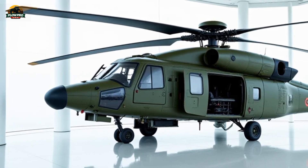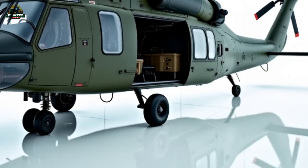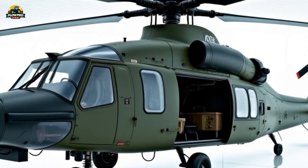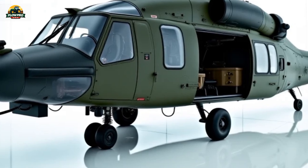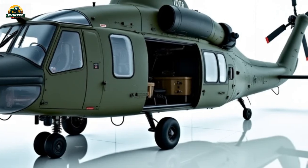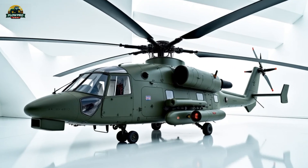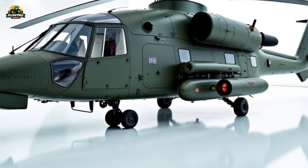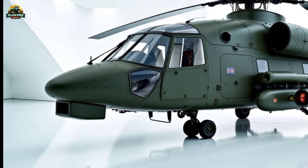The Mi-38 has been engineered to operate in extreme environments. It can function in temperatures ranging from minus 45 degrees Celsius to plus 50 degrees Celsius, making it ideal for Arctic missions, desert operations, and high-altitude flights. The helicopter is also certified for operation in icy conditions, further expanding its usability in challenging terrains. Defensive countermeasures are integrated into the design, including electronic warfare systems and flare dispensers to protect against missile threats, ensuring its survivability in combat zones.